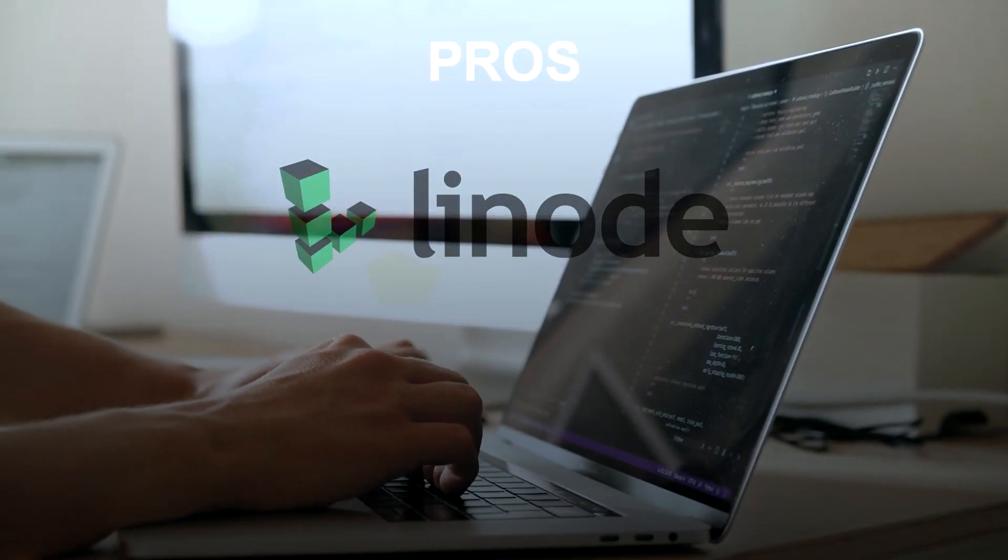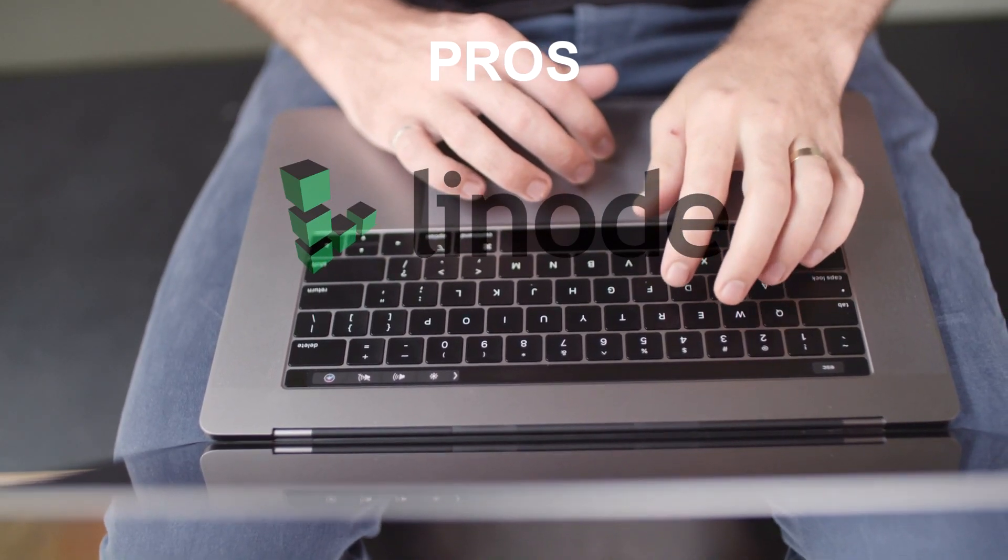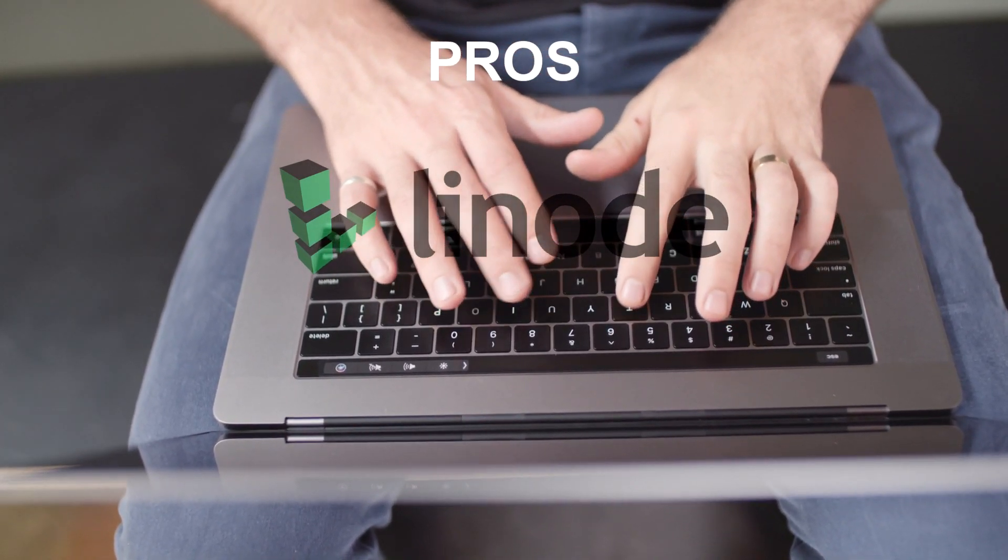Some of the pros of Linode include good performance and uptime. Like DigitalOcean, Linode has a reputation for good performance and uptime.